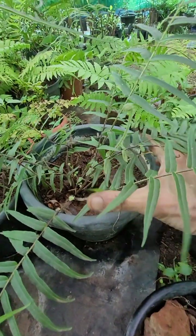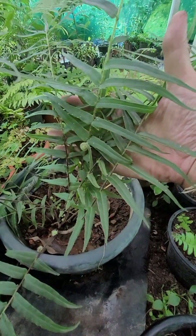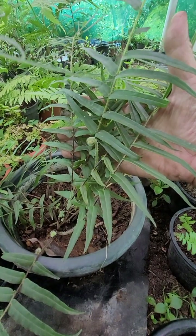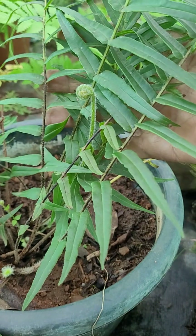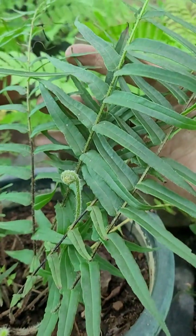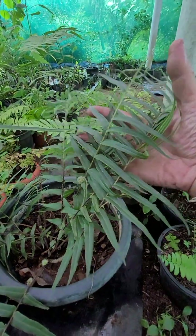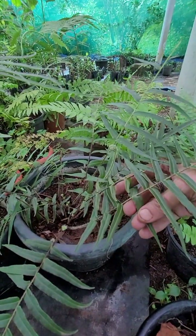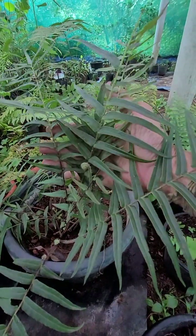This is one variety of fern that you will find inside cities, particularly in moist, shaded, cemented wall sides and drainage sides. You will find it peeping out — I have seen it in Bangalore also. It grows in the cracks and crevices of walls. I will write the correct species details in the video title.